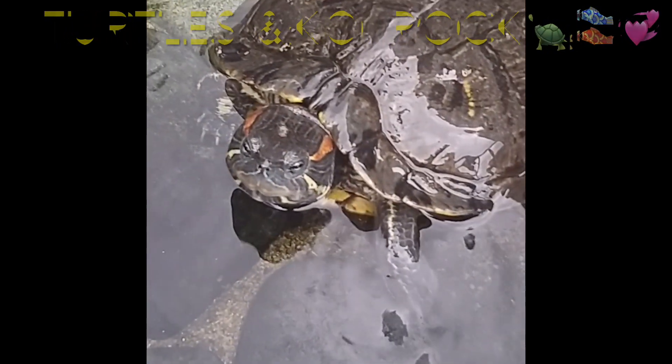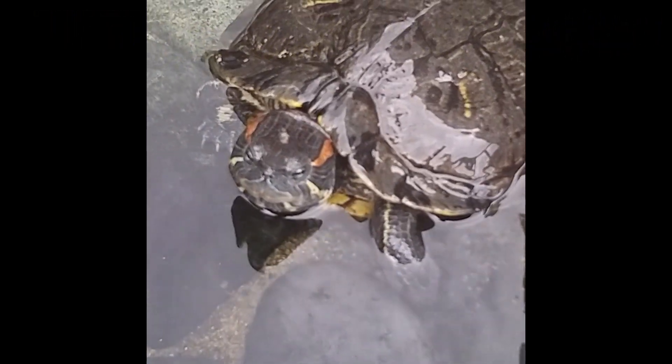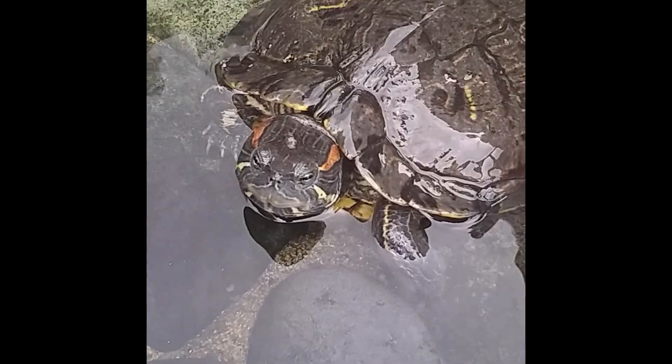Slow motion turtle and koi videos. Video collections of koi and turtles and golden koi. Enjoy watching all videos. Where are baby koi? Where are baby turtles? Where are golden koi? Enjoy watching the video collection.